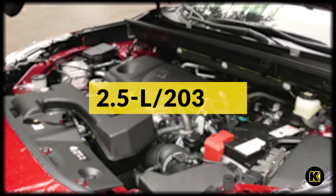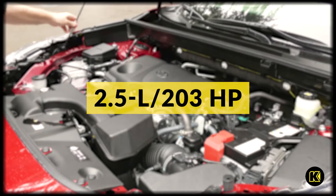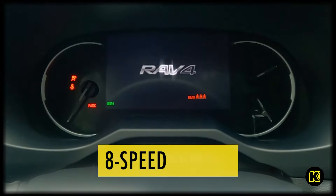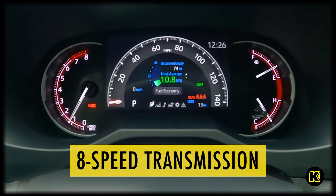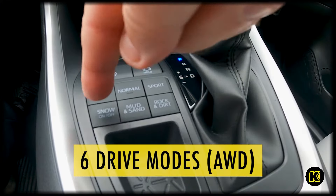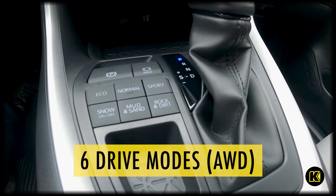Drive confidently in the new 2023 Toyota RAV4 XLE. Equipped with a 2.5-liter four-cylinder engine with start-stop for fuel efficiency, the direct-shift eight-speed electronically controlled automatic transmission with intelligence creates a responsive driving experience and smoother ride when accelerating and braking.